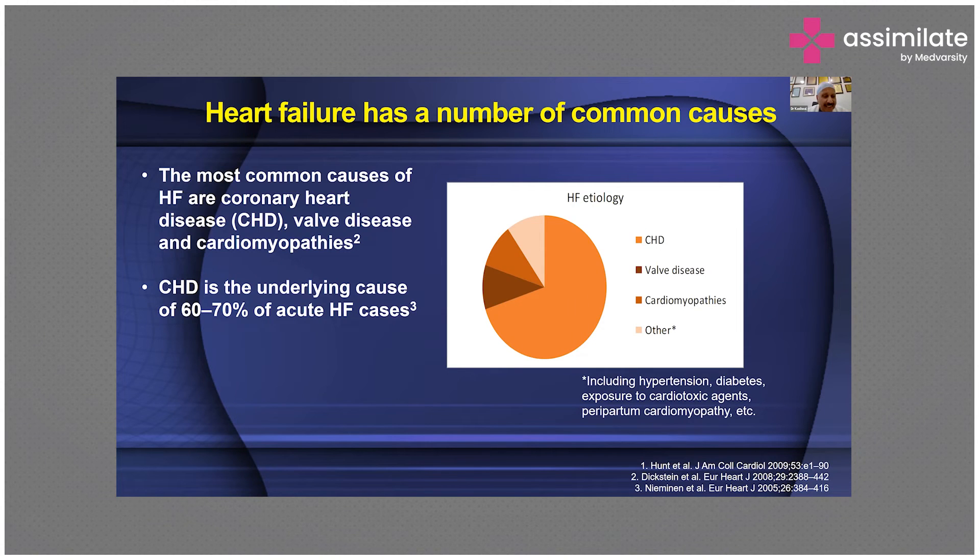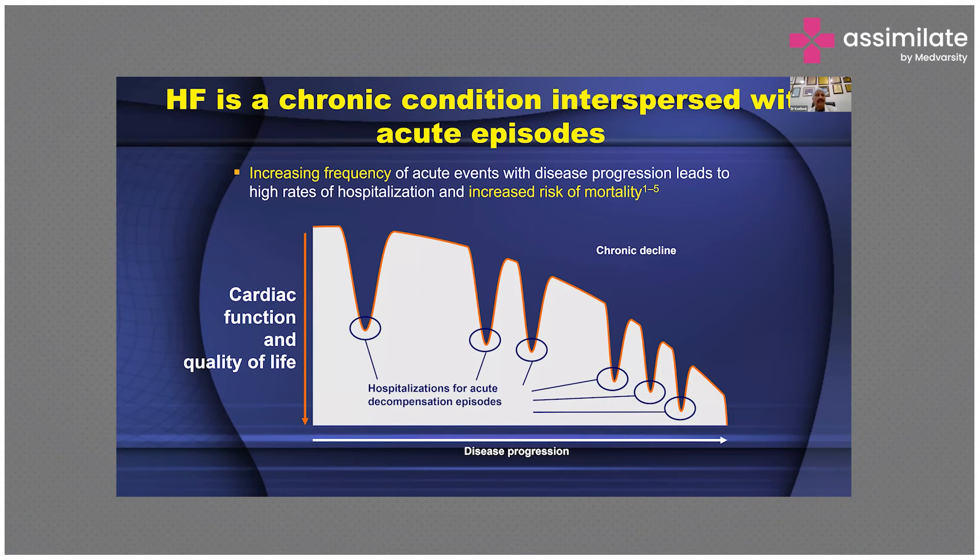Coronary heart disease is the underlying cause in 60 to 70% of patients with acute heart failure — called ADHF, acute decompensated heart failure. Another characteristic of heart failure is its chronicity: it is a chronic condition interspersed with acute episodes. Increasing frequency of acute events with disease progression leads to high rates of hospitalization and increased risk of mortality. A person discharged feeling well could be back within one to two or three months. Mentally, physically, and financially, patients are deeply affected as hospitalization rates increase and mortality risk rises.